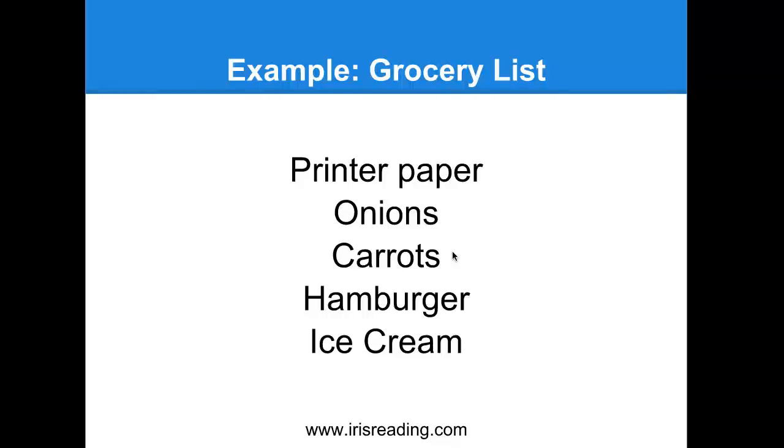We've walked through the door with printer paper pasted all over it, had to fight a big onion in the middle of the hallway, and then encountered in the living room a carrot the same size as us, jumping up and down on our couch. While we're in the living room, sitting in a chair next to the fireplace, imagine a Big Mac licking an ice cream cone. Think about what that would look like. That is going to help us remember hamburger and ice cream.